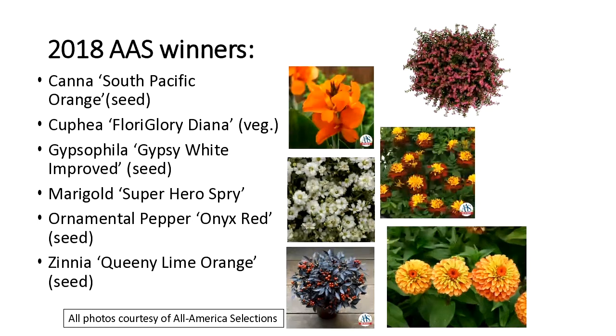For 2018, we have six winners — these photos are courtesy of All-America Selections since I haven't grown them yet. We'll have a Canna South Pacific Orange; in 2013 we had South Pacific Scarlet and it can still get up to four feet high in the garden. A vegetative Cuphea (also called Mexican Heather) with lots of blooms. A little Gypsophila Gypsy White Improved with a semi-double flower. A little French marigold, another pepper featuring dark foliage against red berries, and Zinnia elegans Queenie Lime Orange with a really unique coloration.